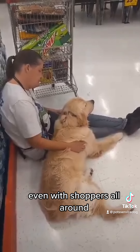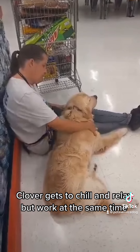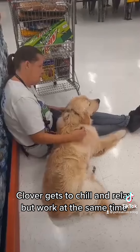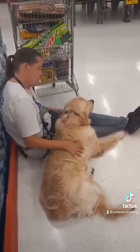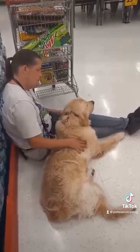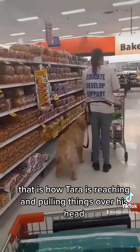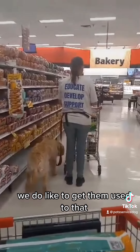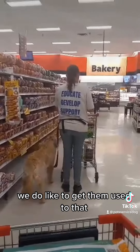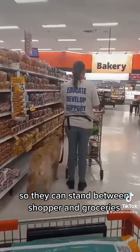Even with shoppers all around, Clover gets to chill and relax but work at the same time. Notice how Tara is reaching and pulling things over his head — we do like to get them used to that so they can stand between the shopper and groceries.